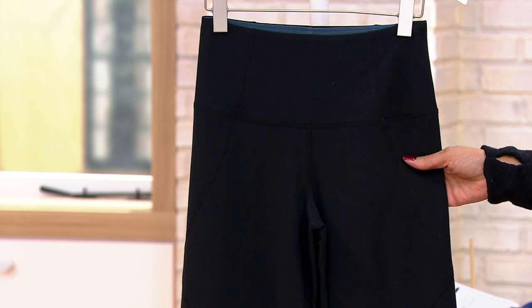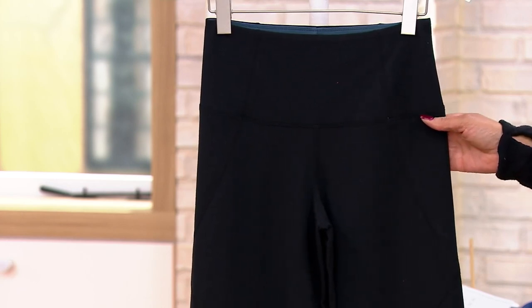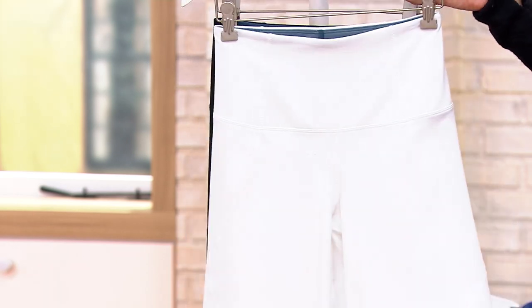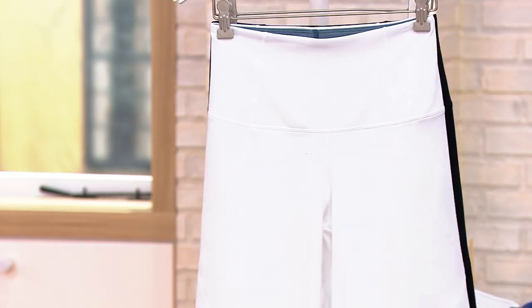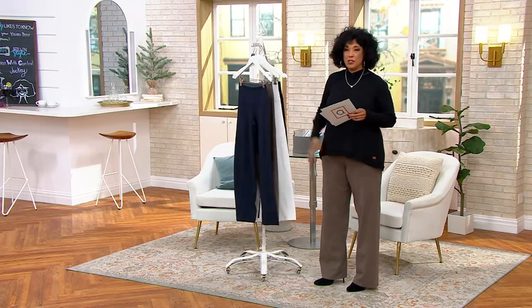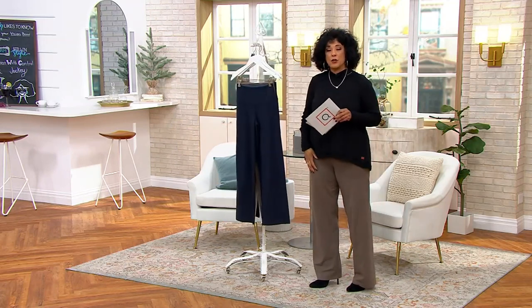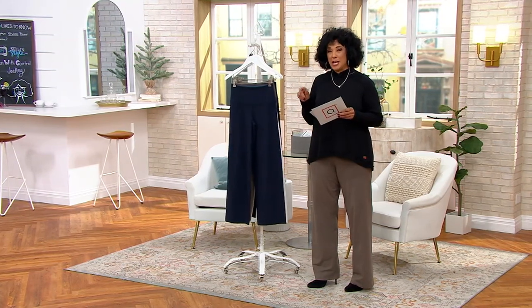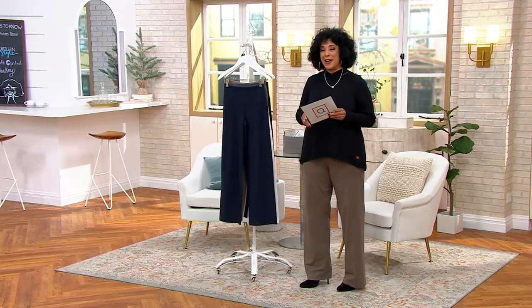You can't go wrong with a black pant in a wide-leg silhouette — super flattering. Petite is a 28-inch inseam, regular is a 31-inch inseam. Just for frame of reference, I am 5'9" and I'm in the tall, in the size large. That tall inseam is 34 inches. Brand new pant from Women With Control — Renee Greenstein is here to tell you more about it.